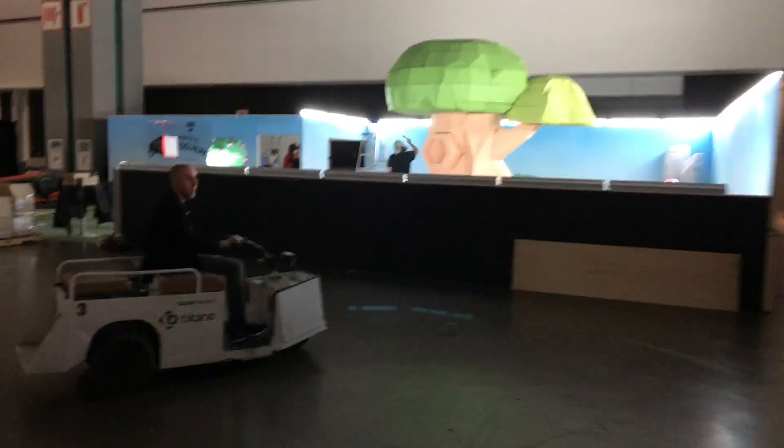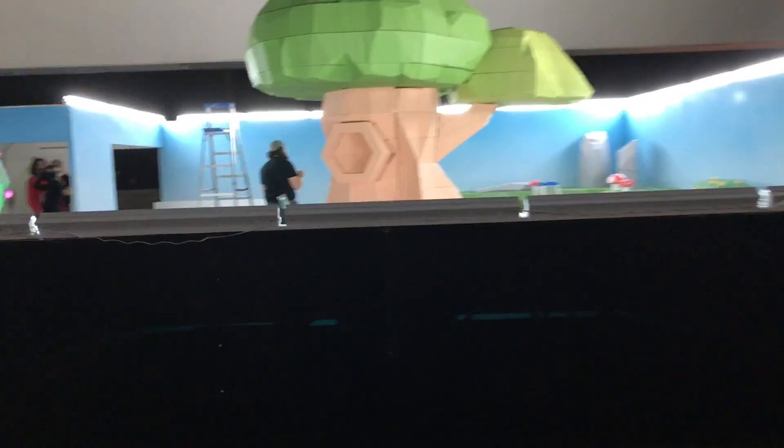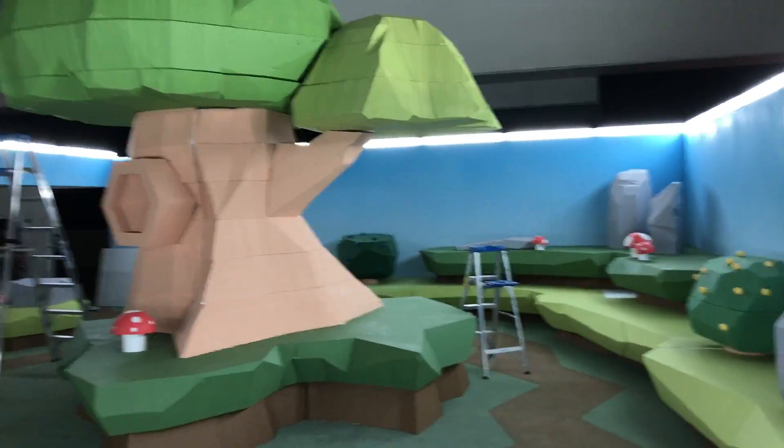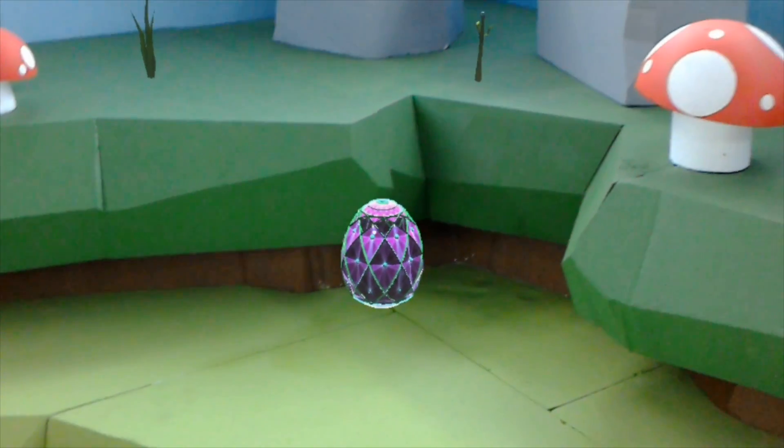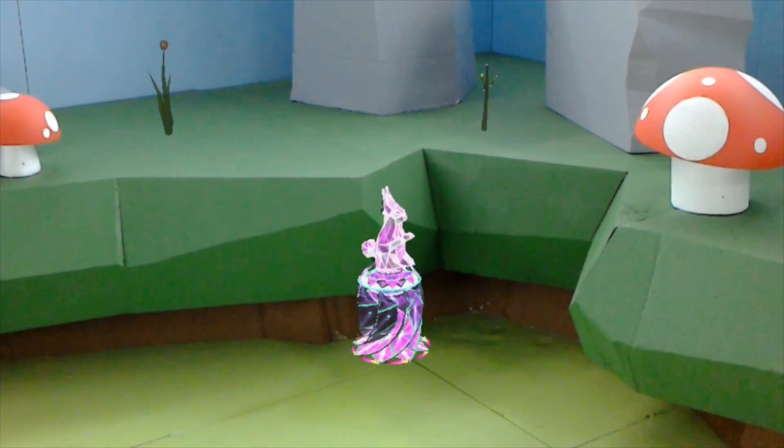And then of course there was our exhibit: a 30x30 styrofoam forest that, when walked through with the HoloLens, revealed a fantasy world of floating virtual eggs, butterflies, bunnies, and flowers — all properly occluded by the world with true mixed reality.